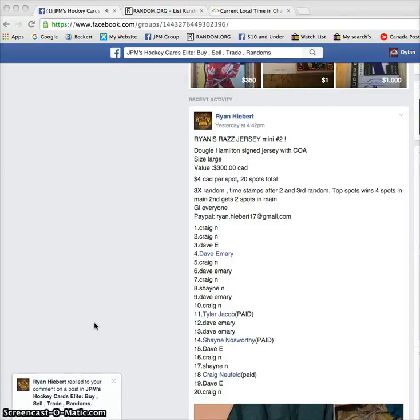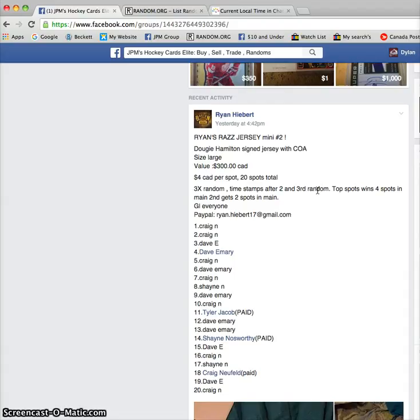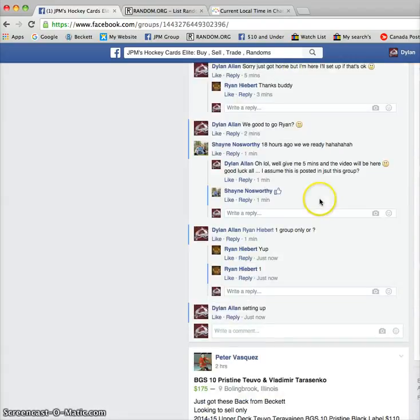Hey guys, it's only here today. We got Ryan's Mini for the Dougie Hamilton signed jersey with the COA. It is 20 spots and it's going to be done three times. The person on top of the third end wins four spots to the main, and the person in second wins two spots.